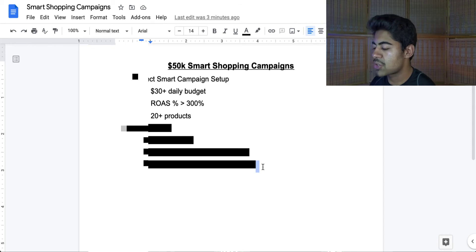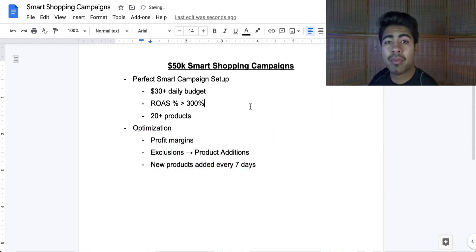Let's move on to optimization. Once you have the smart shopping campaign running past the seven day mark, you have to optimize constantly to ensure results keep coming positively. One great way to optimize is by looking at the profit margins and trying to increase the return on ad spend percentage over time. If the campaign is not performing as you would like, increase that percentage by 10% or 20% — from 300 to maybe 310 or 320.